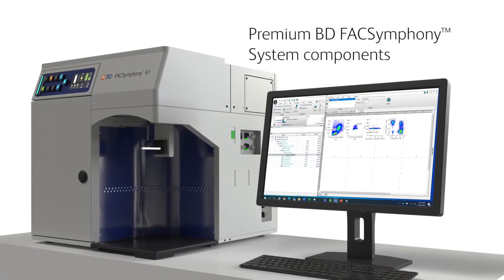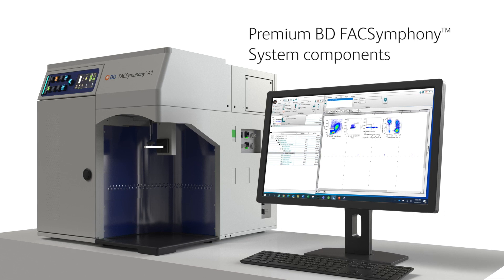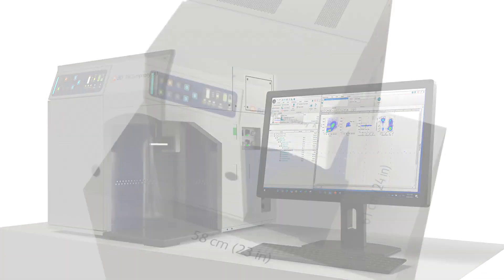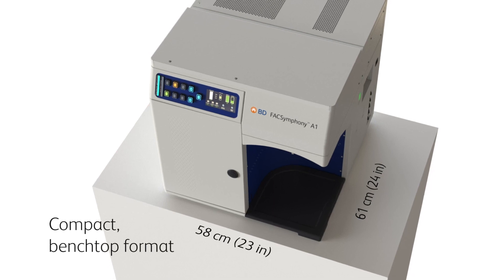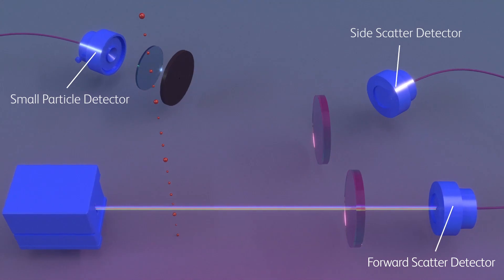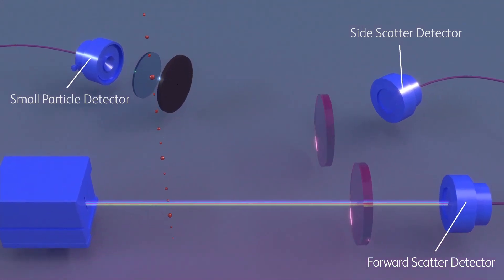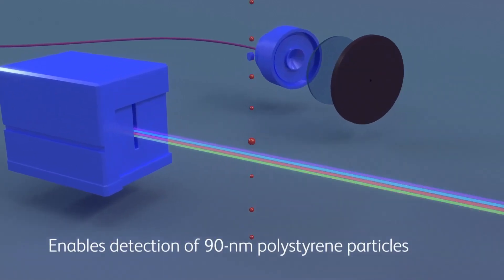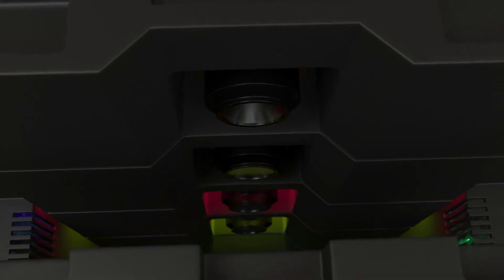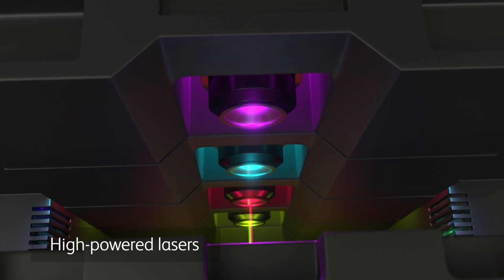The system utilizes the same premium technology and BD FACSDiva software as other BD FACSymphony systems in a compact format that fits on a standard benchtop. The system also offers a dedicated small particle detector option to resolve small particles such as extracellular vesicles and viral particles.